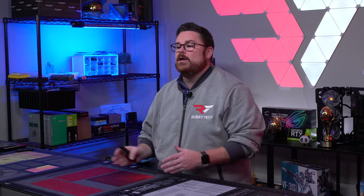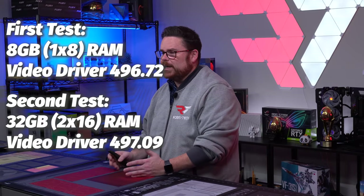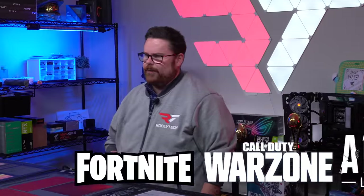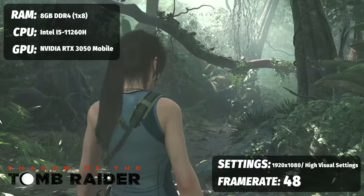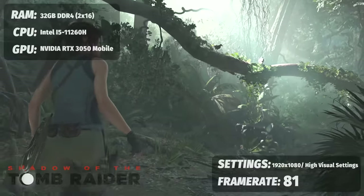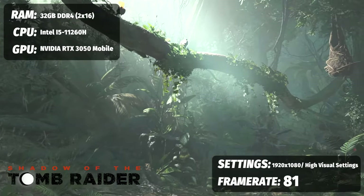Before the game scores, a reminder: we started with 8GB single-channel RAM, then upgraded to 32GB dual-channel. For Shadow of the Tomb Raider at the highest preset at 1080p, we got an average of 48 FPS with 8GB. After upgrading to 32GB dual-channel, we hit 81 FPS — well above the golden 60 FPS mark that makes this game worth playing. Just after one game, the RAM upgrade already looks completely worth it.